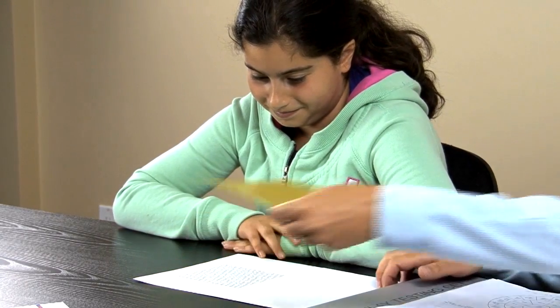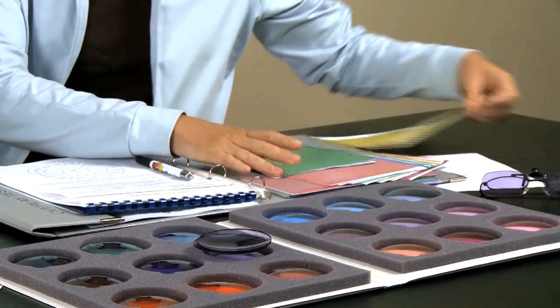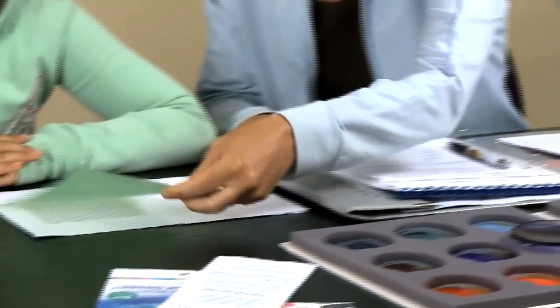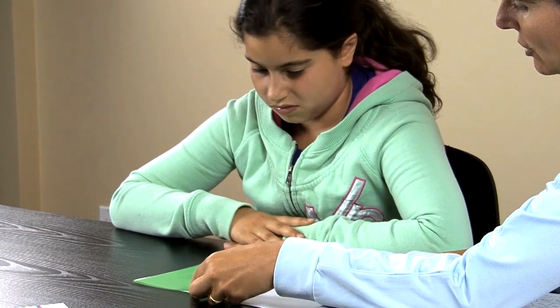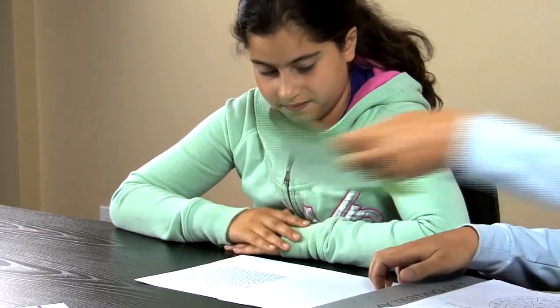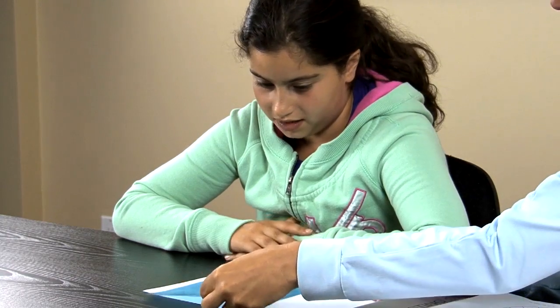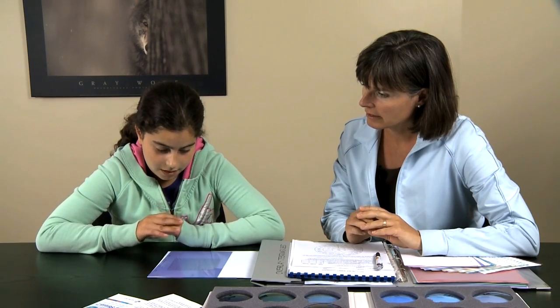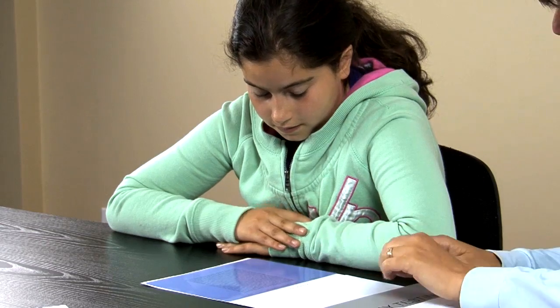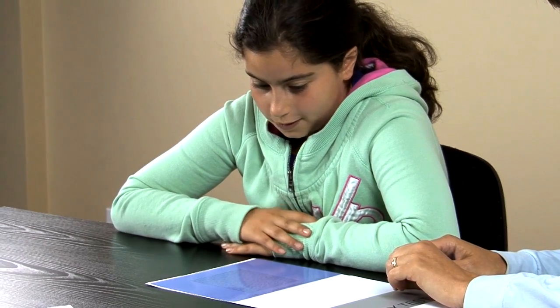Worse. No, you still see the gold lines? Yeah. How about this color? No. Too bright. And now this color? The gold lines aren't there anymore and I can see clearer. So no more movement, no gold lines? No more.